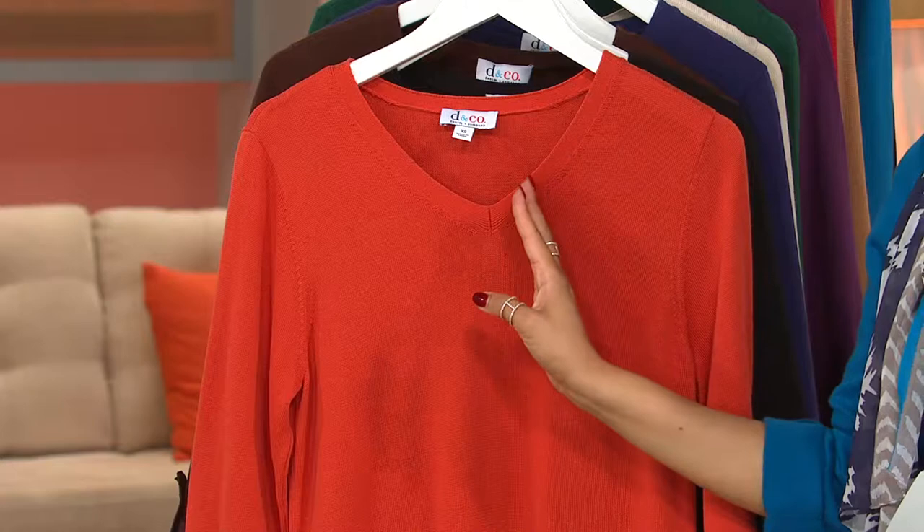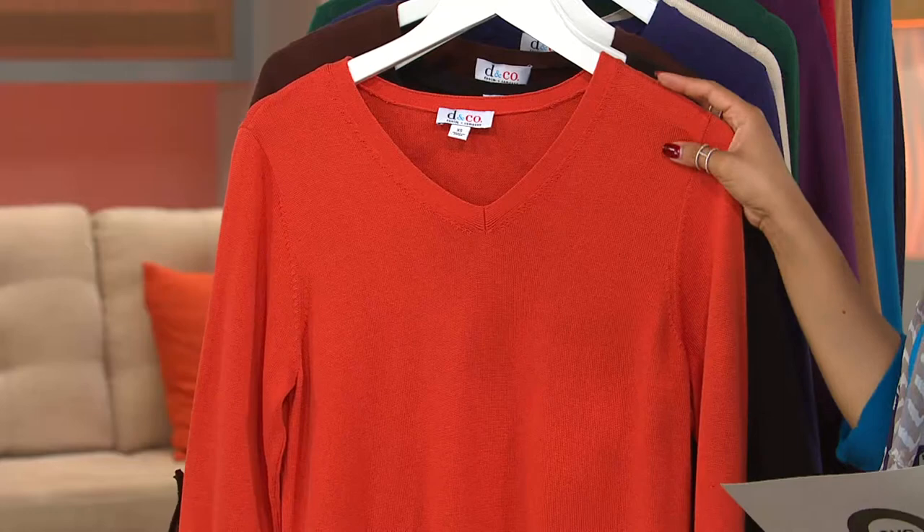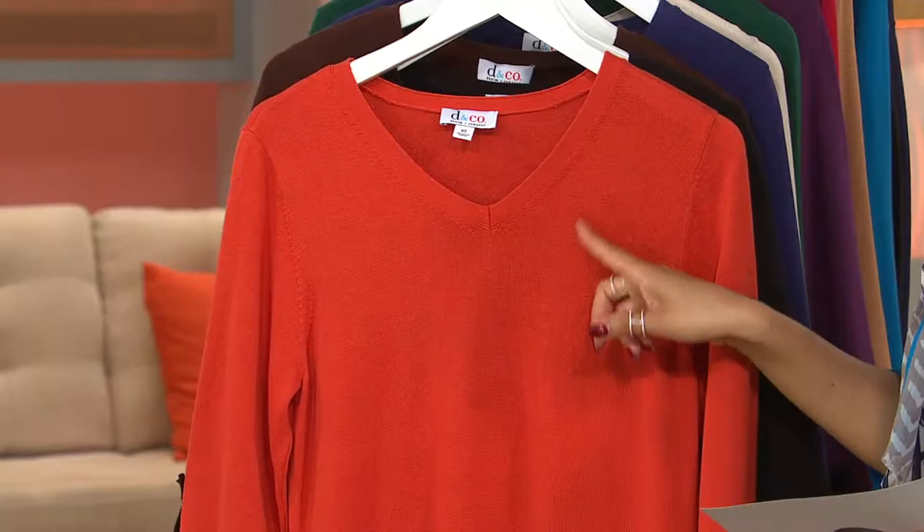This is a sweater — it's 60% cotton, 40% acrylic — so it's a beautiful soft knit, and you can see the weave on this one. It's fully fashioned in the sleeve, and you can see that extra care and detail at the neckline.